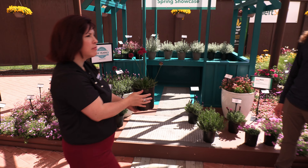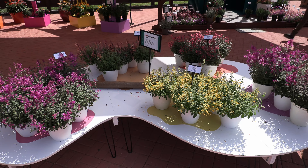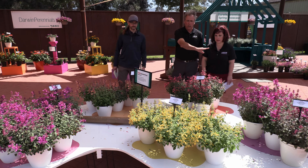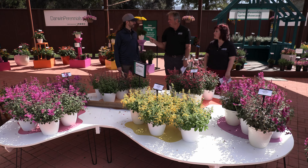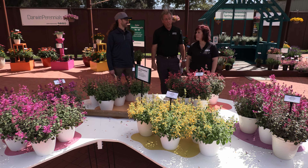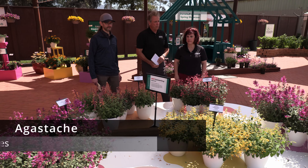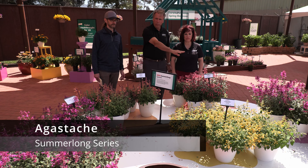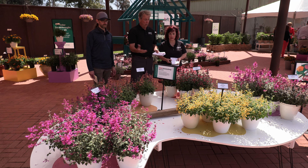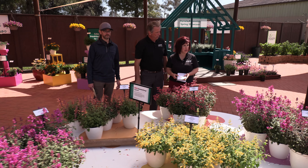Now let's take a look at some of those first-year flowers that they are so well-known for. Darwin has, at my count, 10 introductions in first-year flowering perennials, including an entire series of Agastache called Summer Long. It starts blooming early and blooms all throughout the summer — growers and hummingbirds will love that. There are five colors: coral, lemon, lilac, magenta, and peach. Extreme uniformity across the series — you could pot these together in combo pots with each other, with other perennials, or even annuals. The hummingbirds love them, and it's zone 7.